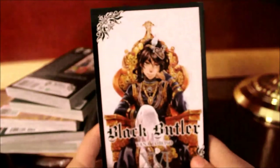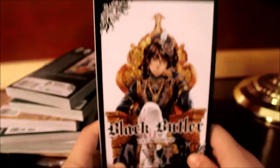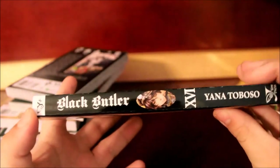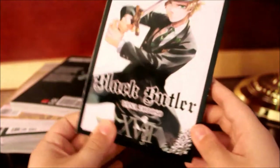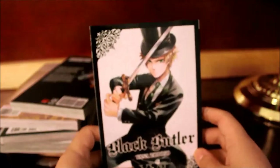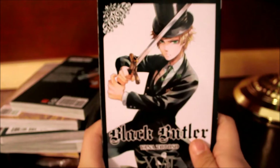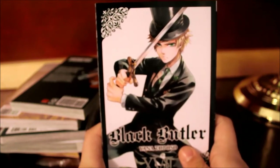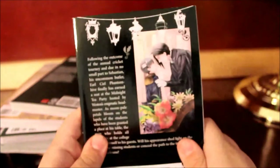Next we have Black Butler — I believe this is volume 17. We have Prince Soma on the front and Prince Soma on the spine. Actually, I'm sorry — that was volume 16. This is volume 17 on the front, and this is Edward, Elizabeth's brother. Here's the front, spine, and back.